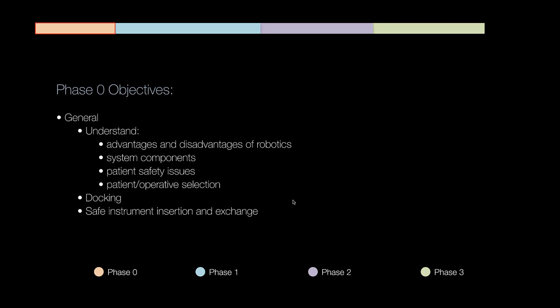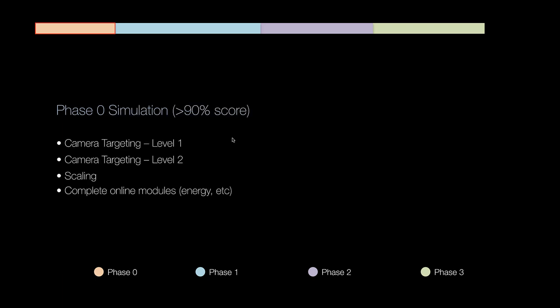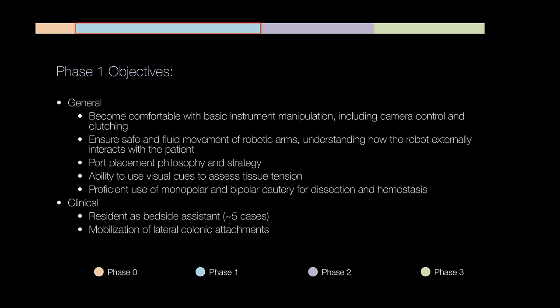For phase zero, the basic objectives are: understanding the advantages and disadvantages of robotics, understanding system components, understanding patient safety issues, and specifically patient and operative selection during the first part of the learning curve. We also cover dry docking — how to dock and undock, safe instrument insertion and exchange. Fellows must get at least a 90% or greater score on simulation exercises: camera targeting levels one and two, scaling, and select online modules on the da Vinci Surgical Community such as energy modules.